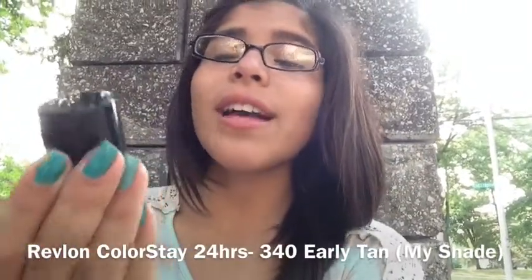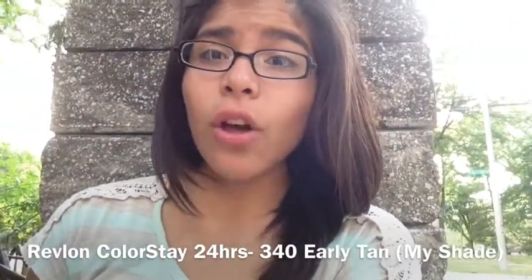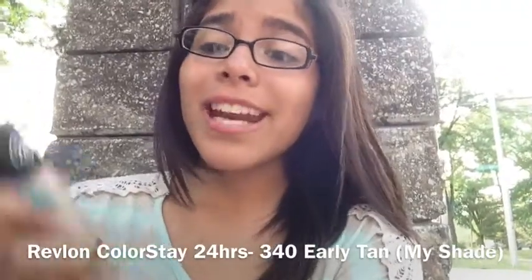This is just the Revlon Colorstay 24 Hours, and it actually does stay on all day long — I mean unless you sweat it through or get wet, but other than that it does stay on all day long, which is just amazing.